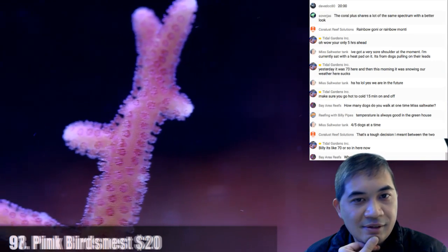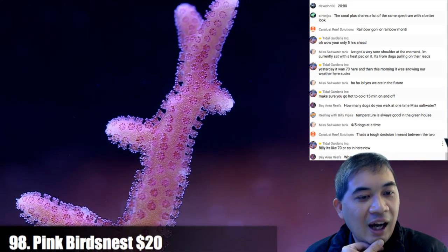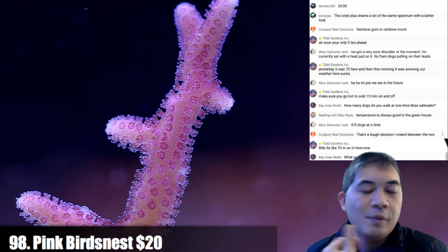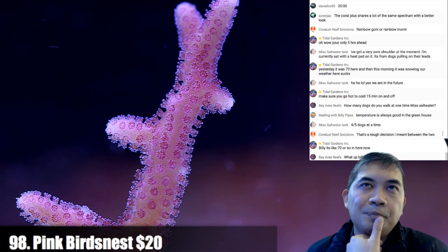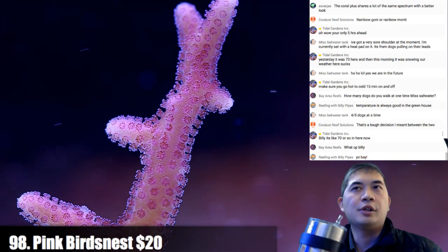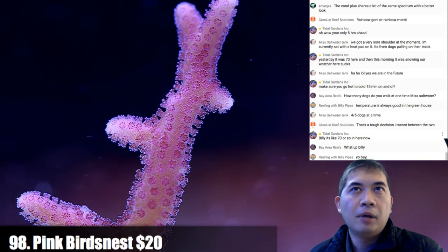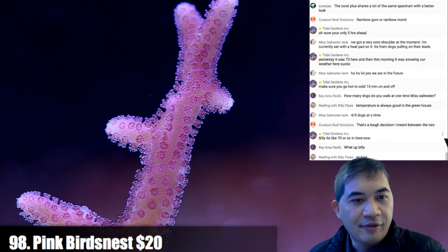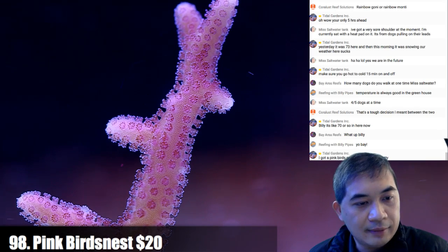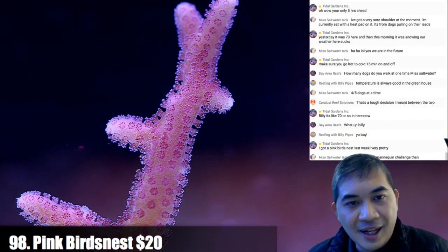It's a tough decision between rainbow Monty and rainbow Ghani. We have rainbow Montys more often than rainbow Ghanis. But rainbow Monty is my favorite Montepora, period, end of story. Number 99.